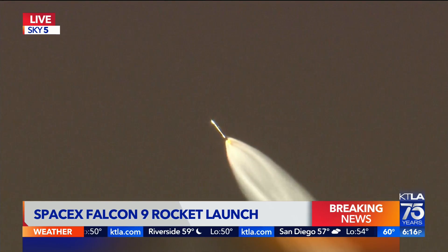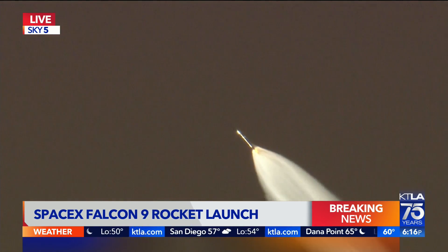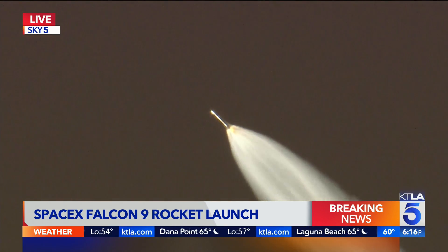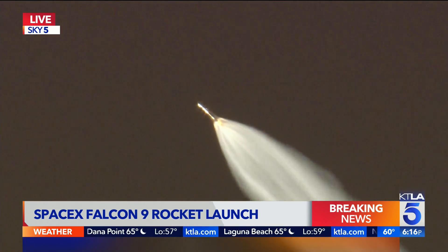Remarkable how they're able to return these boosters and reuse them again. This is the eighth liftoff and landing for this specific booster.